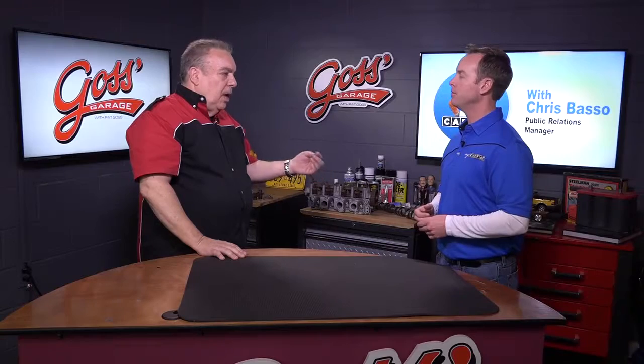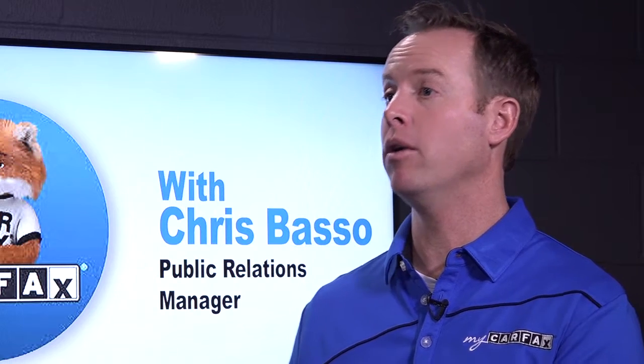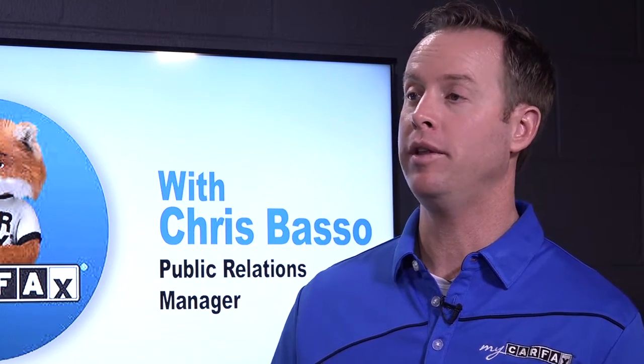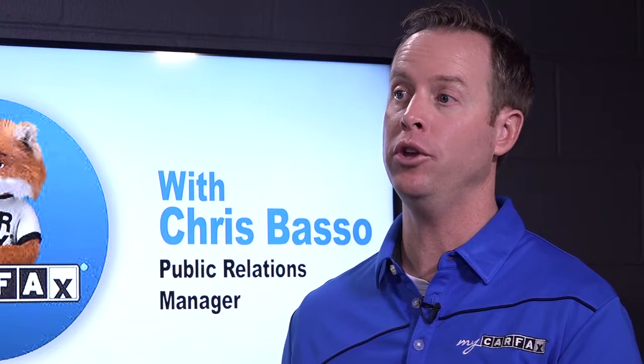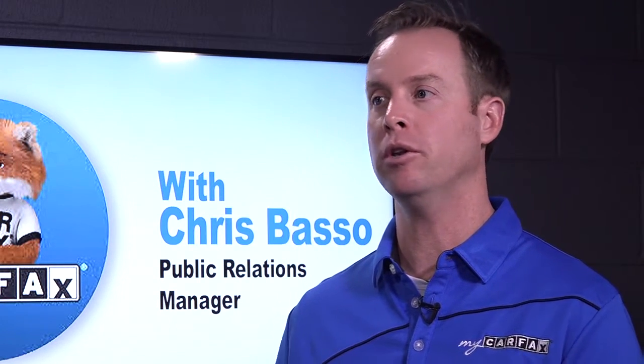What are some of the other advantages to getting a history report? You're going to know the important things about the car you want to buy before you do it, and combined with a test drive and a mechanic's inspection, the Carfax report can help you understand if it's the right vehicle for you or if there's another vehicle that may meet your needs better.